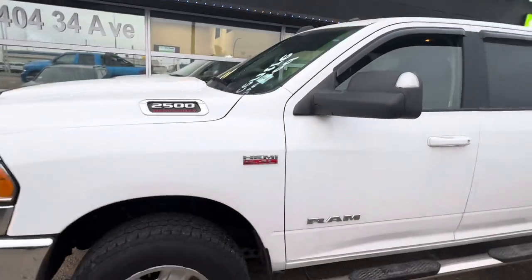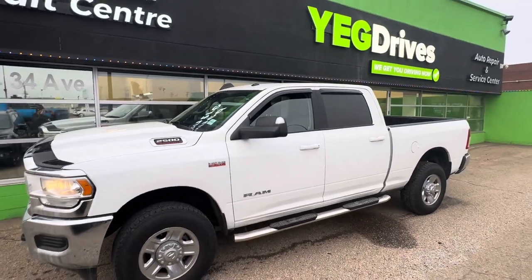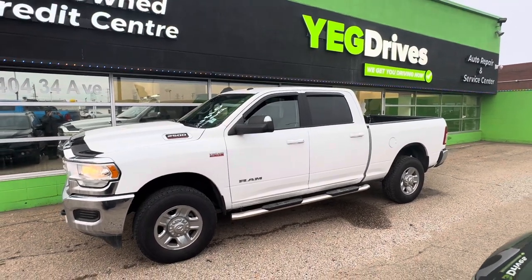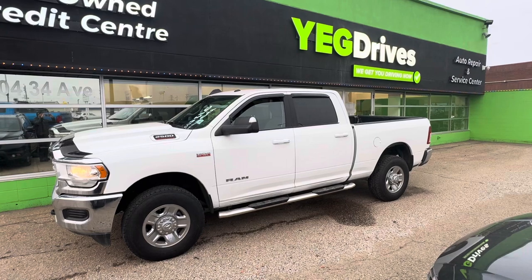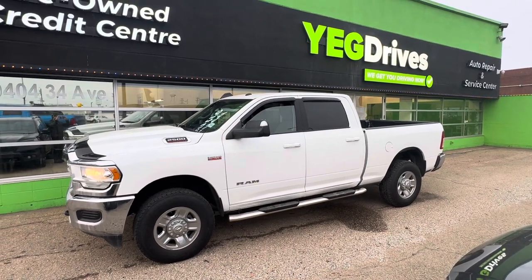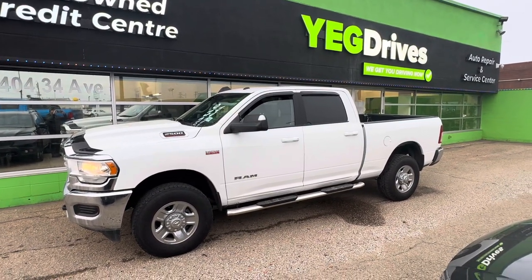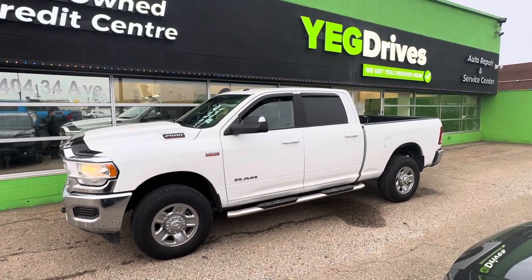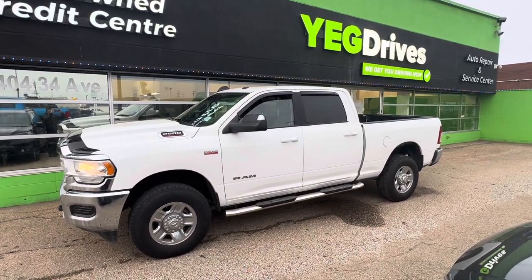I'll show you the truck in full detail when you decide to come in — I just wanted to give you a quick preview. The truck is still available, but with the massive recent price discount online we've had a ton of inquiries, so it won't be here long. Feel free to call or text me at 780-940-7661. Talk to you soon!